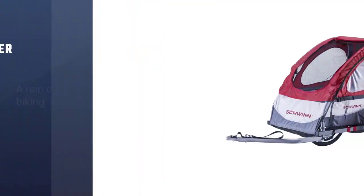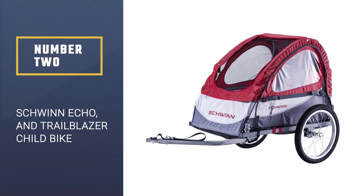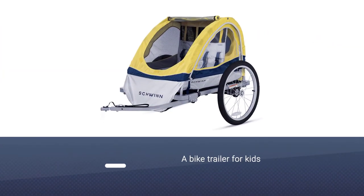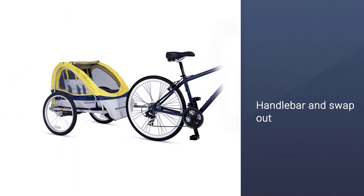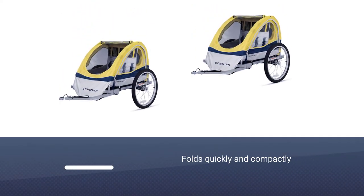Number two: the Schwinn Echo and Trailblazer child bike trailer. If you are looking for a bike trailer for kids that lets you ride and jog, the Schwinn Trailblazer is a great option. To turn the trailer into a stroller, simply attach the included handlebar and swap out the added wheel. The steel frame folds quickly and compactly, though you do have to remove the wheels, which release easily.